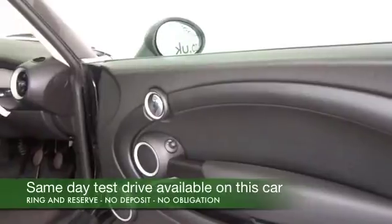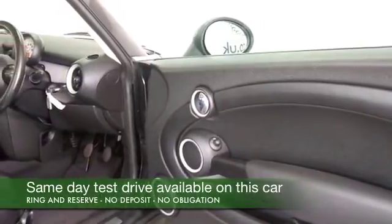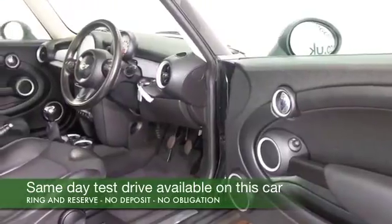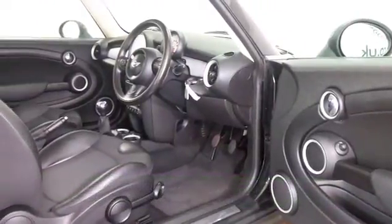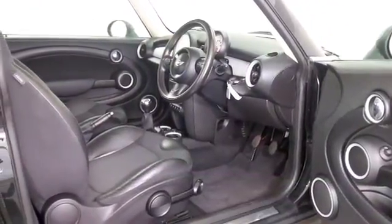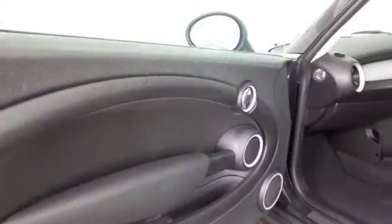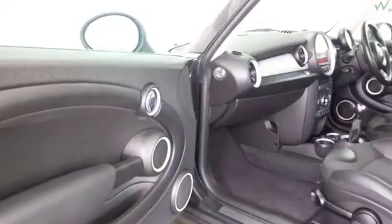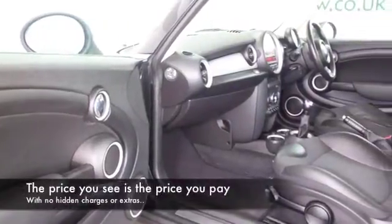Looking good in black, this one from 2011. It's got half leather inside, a really smart cabin with some retro detailing, remote locking, DAB and Bluetooth, electric windows, cruise control, great alloys, and it's only covered about 27,500 miles.